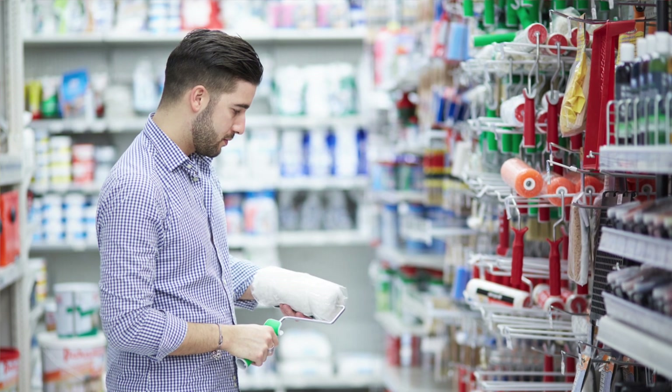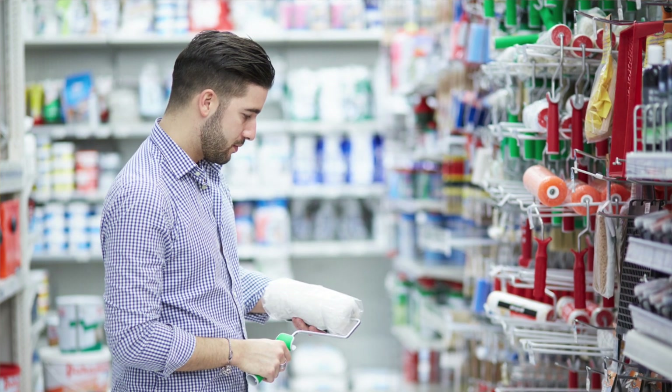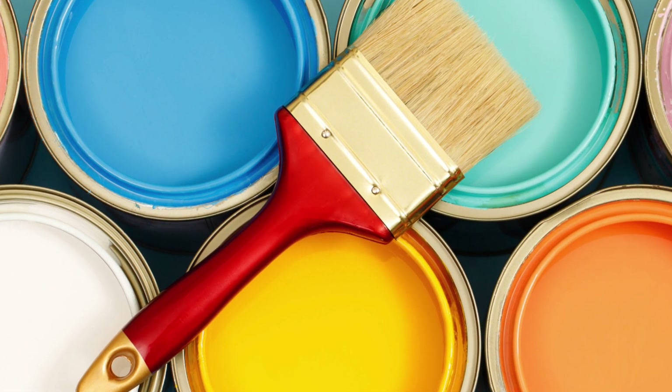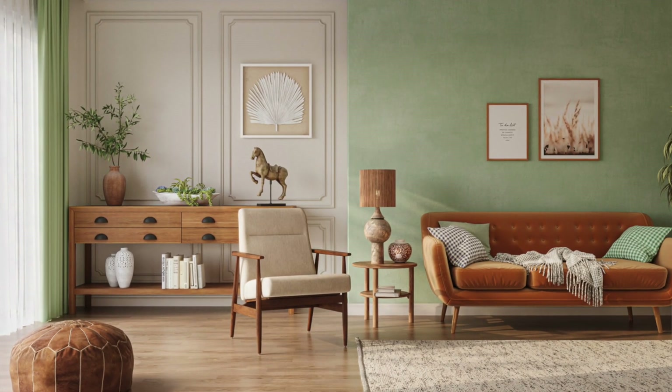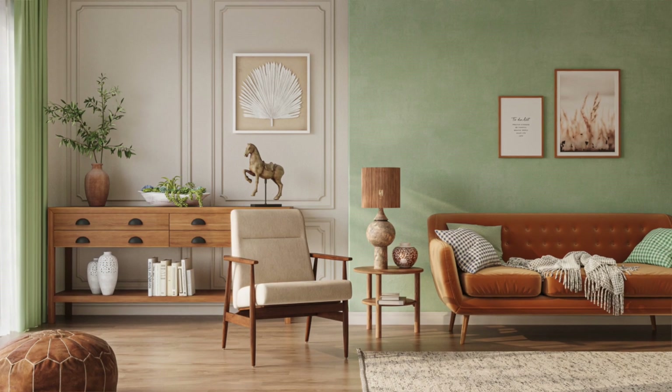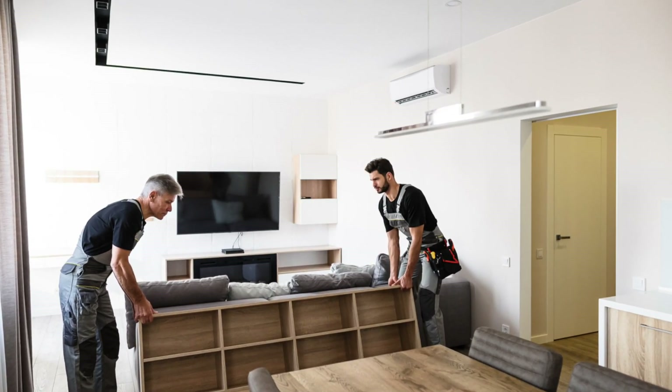These chemicals are found in many common household products and materials. The main sources are building materials and furnishings — things like paint, varnishes, or finishes, carpet and vinyl flooring, wood flooring, furniture, new cabinets, and beds.